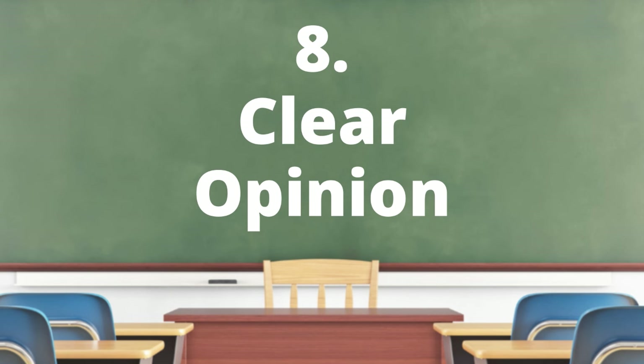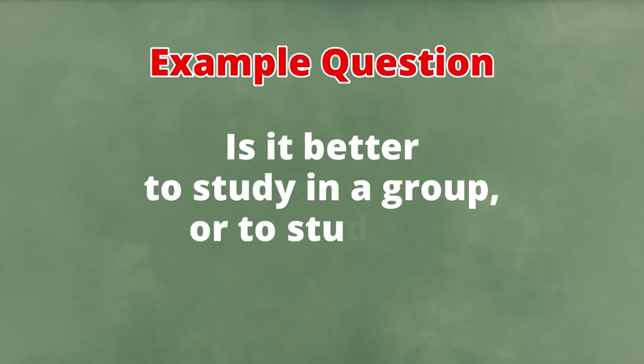Have a clear opinion. Is it better to study in a group or to study on your own? Of course...